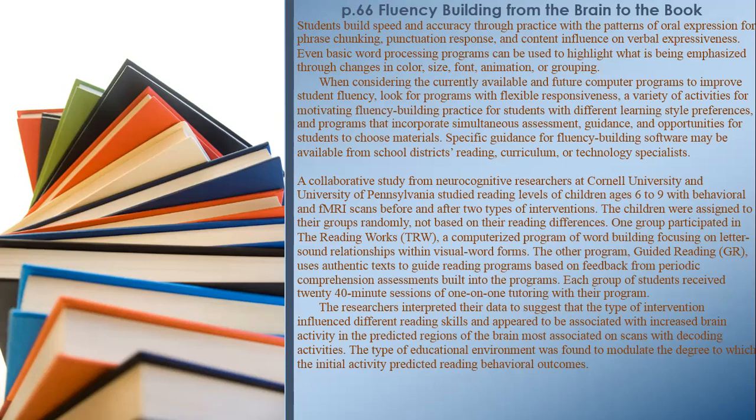When considering available and future computer programs to improve student fluency, look for programs with flexible responsiveness — a variety of activities for motivating fluency-building practice for students with different learning style preferences, and programs that incorporate simultaneous assessment, guidance, and opportunities for students to choose materials. Specific guidance for fluency-building software may be available from school districts' reading, curriculum, or technology specialists.